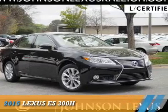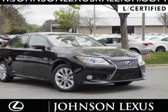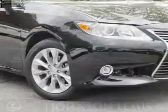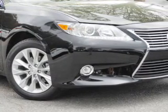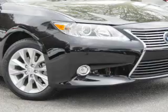Presenting the 2015 Lexus ES300H. It's powered by front wheel drive, a 2.5 liter 4 cylinder engine, and a continuously variable transmission.